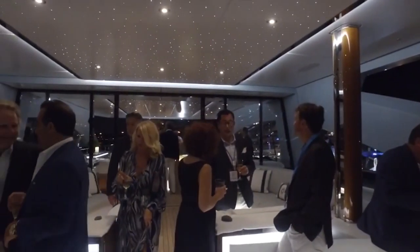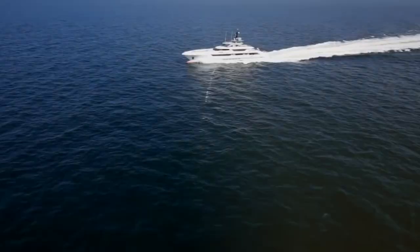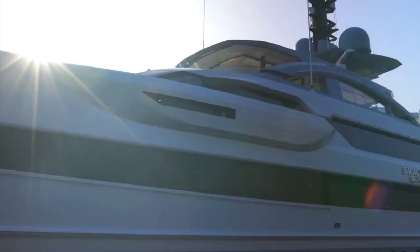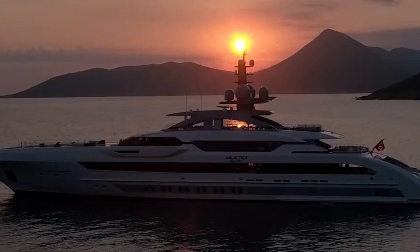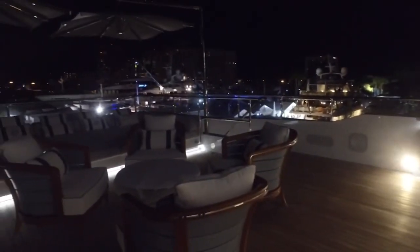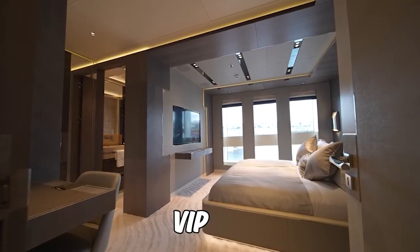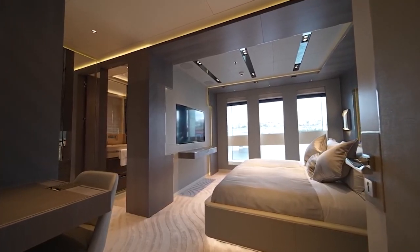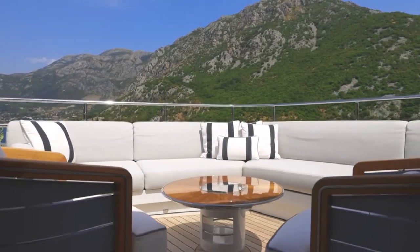Built for a repeat client, the yacht is a true testament to Heeson's commitment to excellence. With its unparalleled performance and luxurious amenities, it's no wonder that Heeson Yachts continues to be one of the most sought-after yacht builders in the world. The yacht has room for up to 14 guests in seven beautifully appointed suites, including a VIP cabin and two other cabins that can operate as doubles.